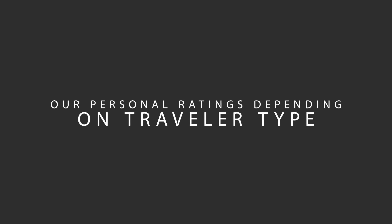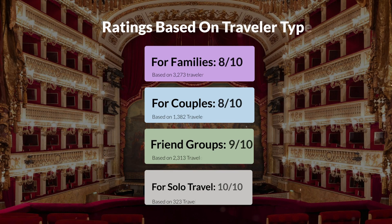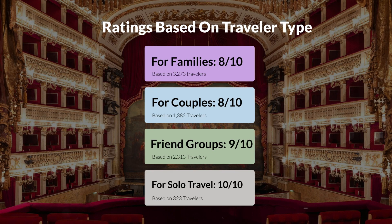Now let's move on to our personal ratings for this hotel depending on the type of traveler. For families: 8 out of 10. For couples: 7 out of 10. For friend groups: 9 out of 10. For solo travel: 10 out of 10.